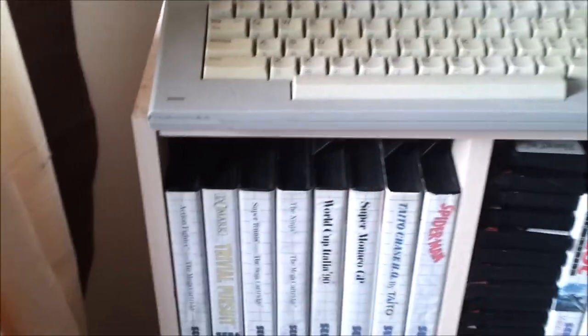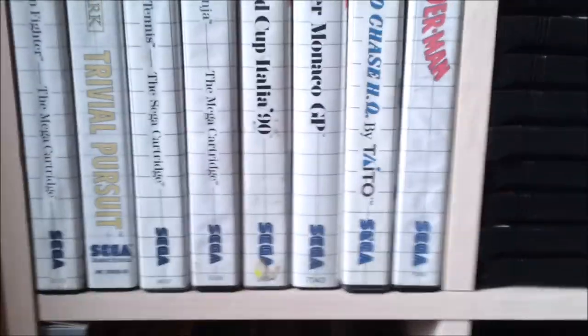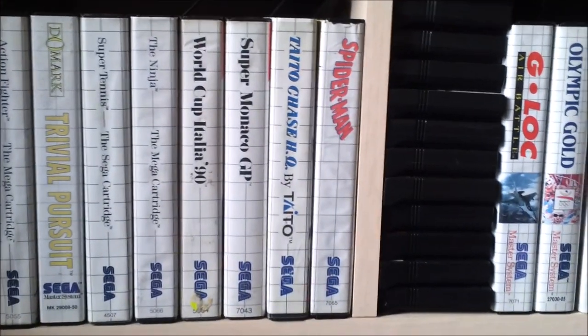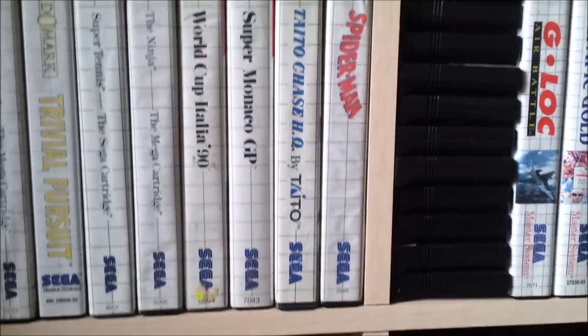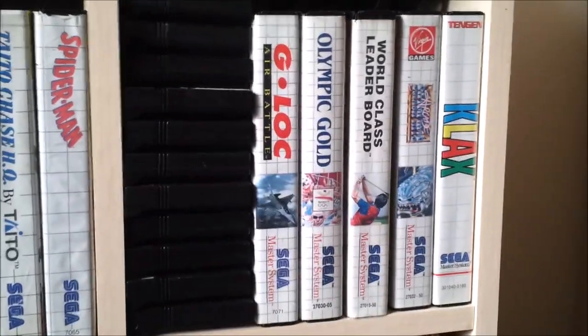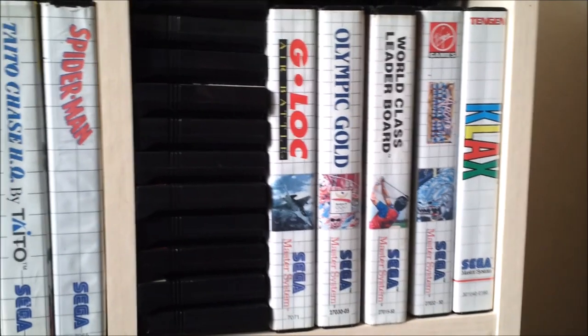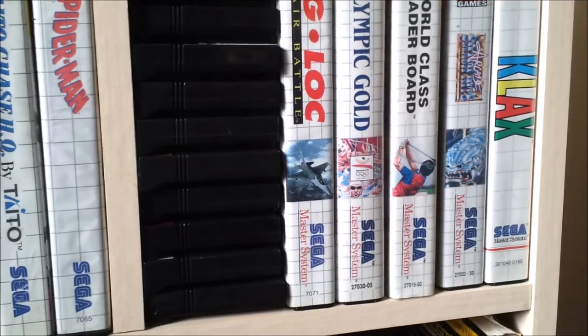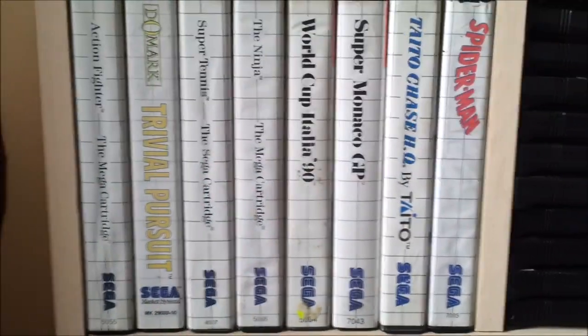Moving on down from here, we have my Mars system games. I haven't actually got a Mars system — I've just got the power-based converter for the Mega Drive. Most of these — a big chunk of them — I picked up from a branch of Cash Converters, funnily enough.